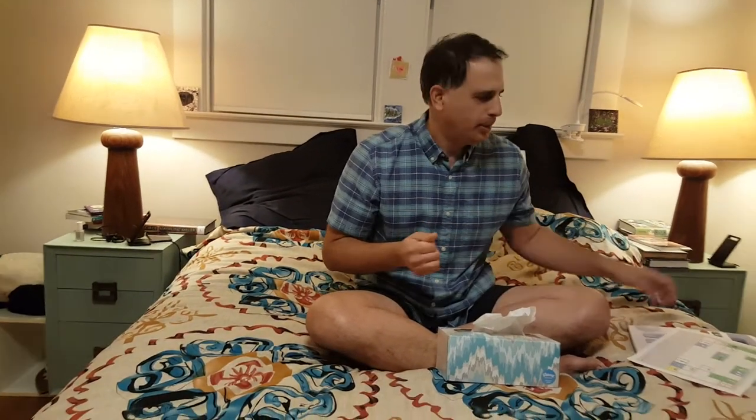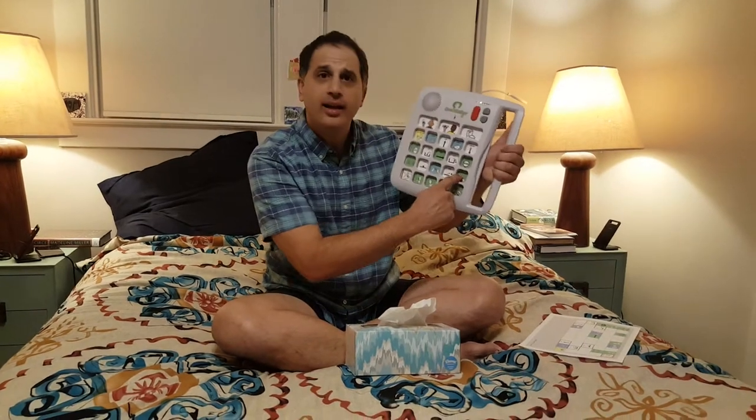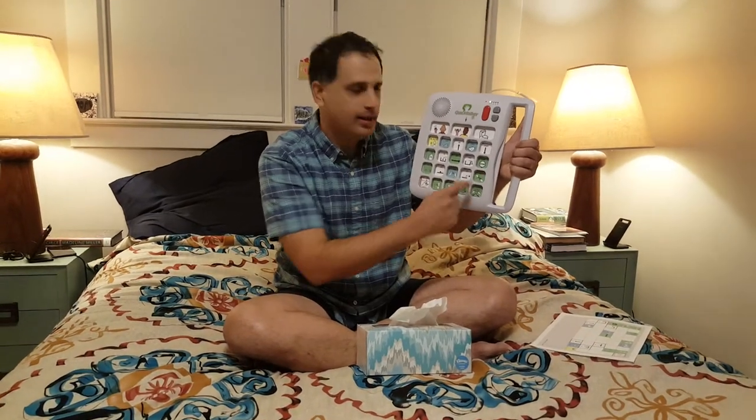I need my book. I want to read. Help, help.